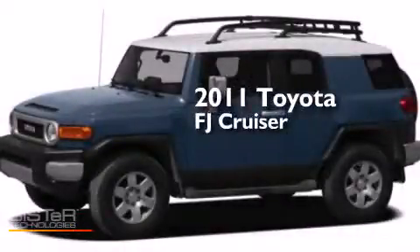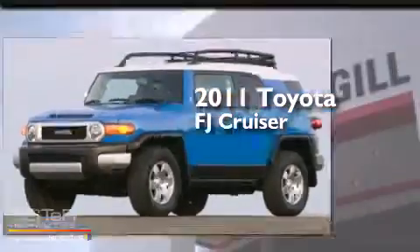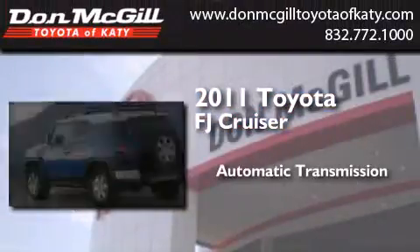This is a certified pre-owned 2011 Toyota FJ Cruiser. This SUV has an automatic transmission and a V6.